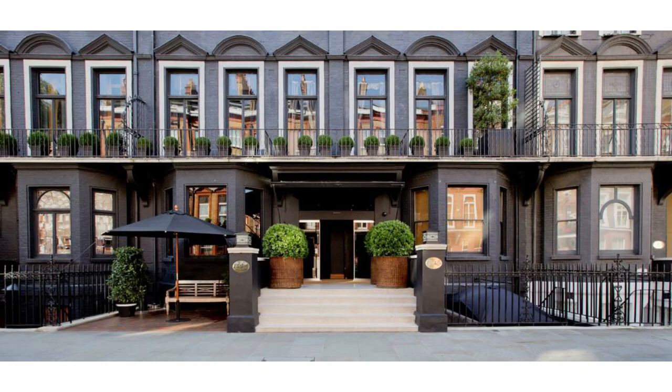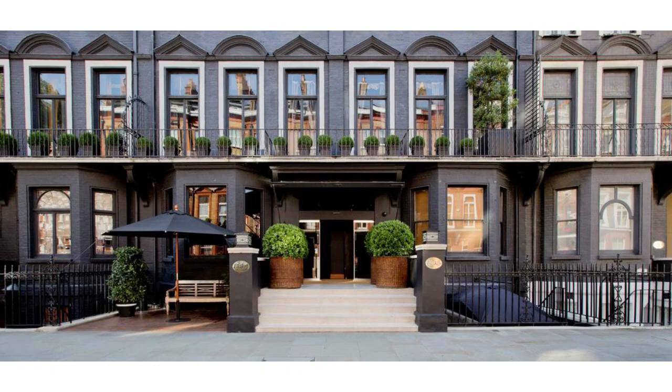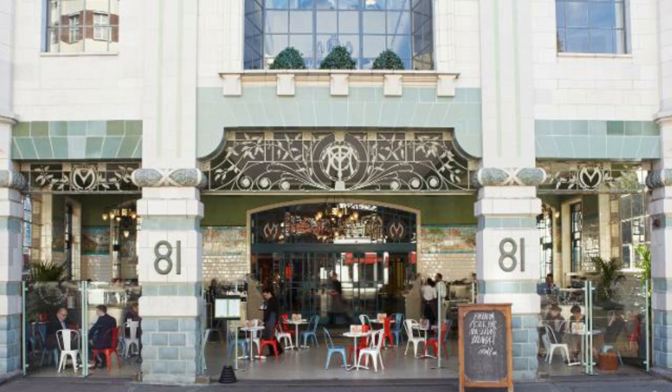Some of South Kensington's most popular restaurants include Daphne's on Draycott Avenue, Blake's Restaurant on Roland Gardens, and Claude Bosi at Bibendum at Michelin House on Fulham Road.